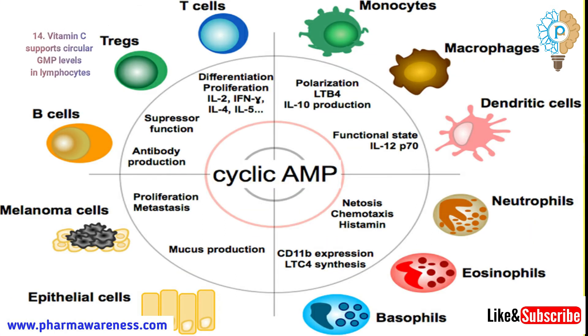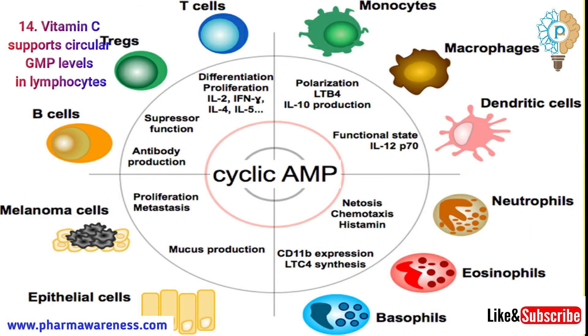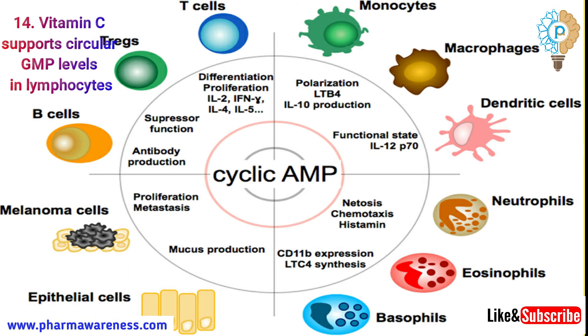Number 14: Vitamin C supports cyclic GMP levels in lymphocytes. Cyclic GMP plays a leading role in regulating various physiological responses, including immune response. Cyclic GMP is important for normal production and differentiation and the specific response of cells. Cyclic GMP also controls the action of many hormones and appears to mediate relaxation of smooth muscles.